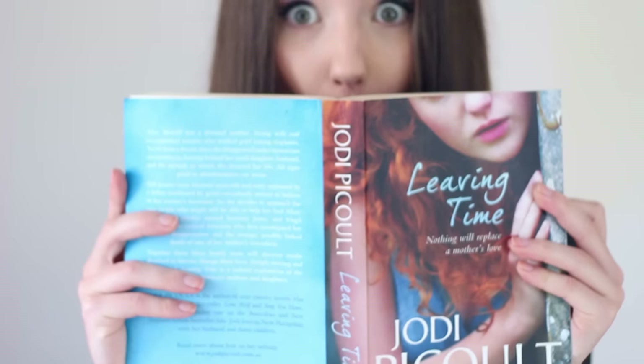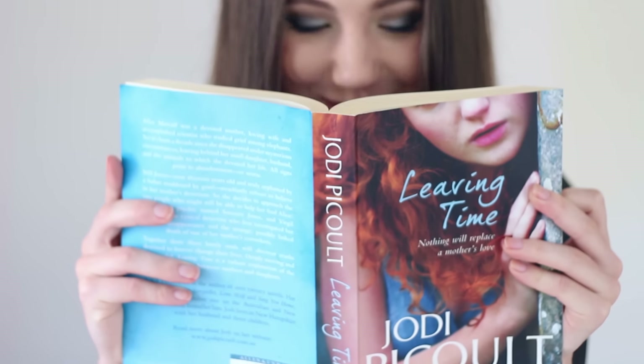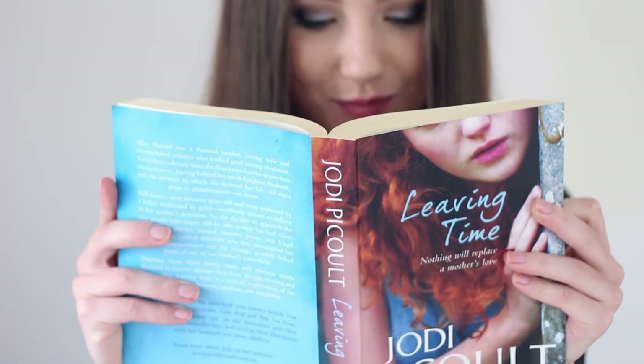My book favourite for May has been Leaving Time by Jodi Picoult. It's about a daughter trying to find her mother who went missing after there was an accident in their elephant sanctuary and someone got trampled. It has that murder mystery aspect plus a psychic, so there's a supernatural element too. But the ending is the best part — it reminds me of Gone Girl in that it's got a massive plot twist that just blows your mind.